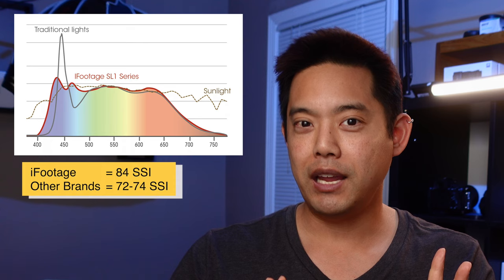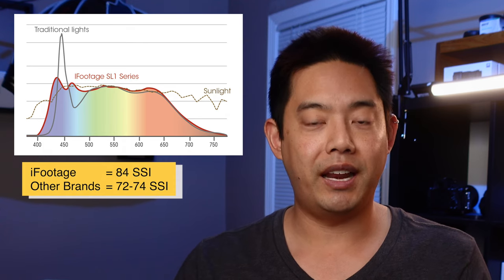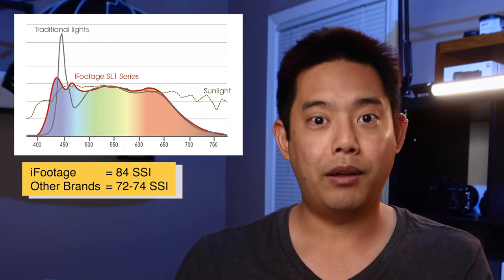I don't actually have access to a spectrometer, but Gerald Undone has — please watch his video, it's extremely informative. Basically what he found was that the SSI score is extremely close to sunlight, scoring at over 80. When we take a look at other very popular daylight LEDs, they score around the low 70s.